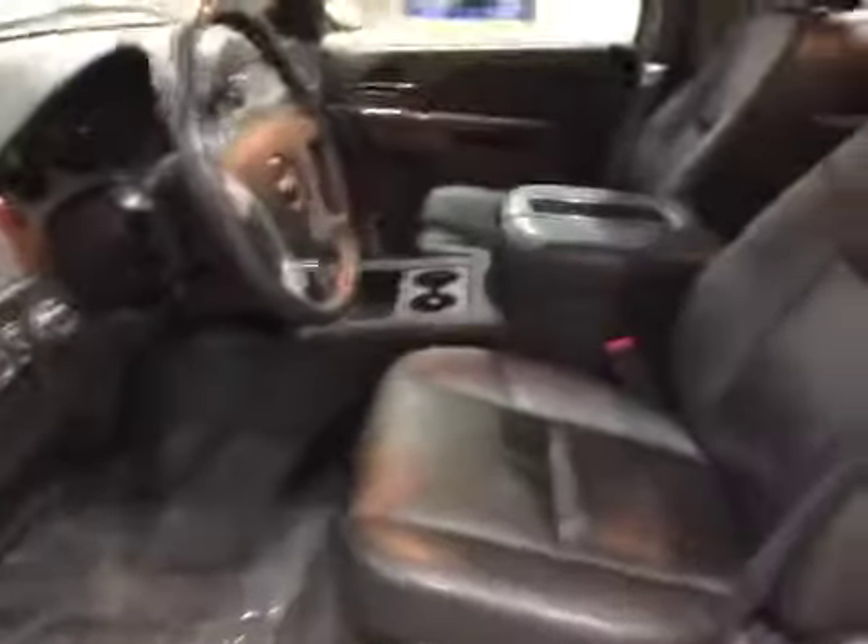All the leather seats are in really good shape, it's nice and clean, got a recent detail to it. Here's the rear, got the third row seat in the back there, it's nice and clean.